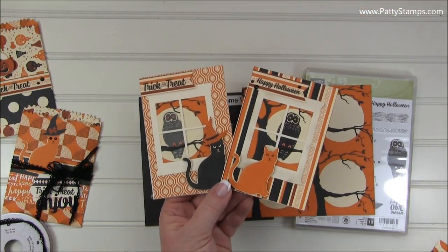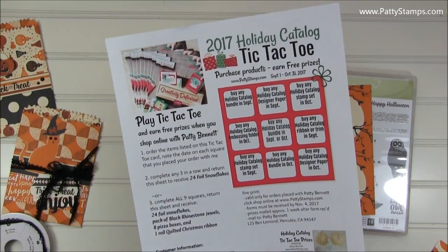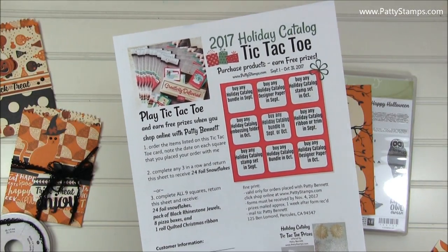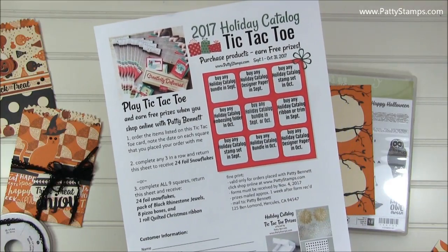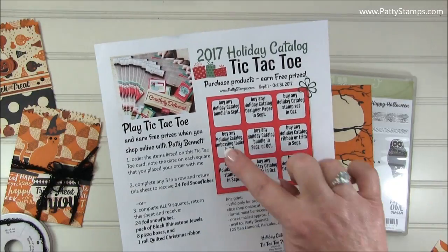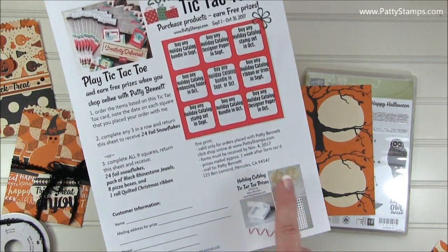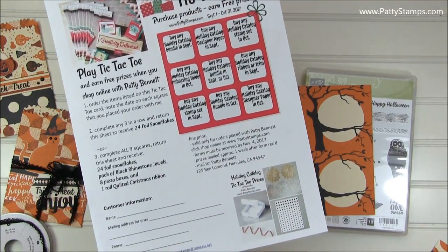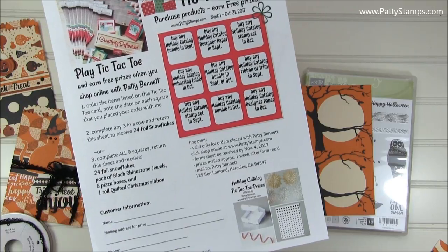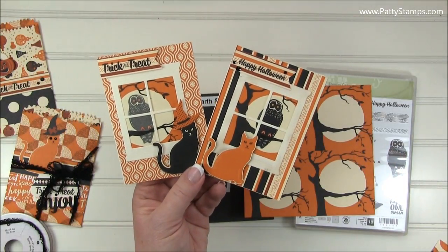Before I share the details of my next few projects, I do want to remind you — if you are viewing this in September or October 2017, be sure to hop over to pattystamps.com and download your holiday tic-tac-toe sheet. Because when you purchase specific products from me from the holiday catalog, you can earn lots of fun free prizes. And those black rhinestones and pizza boxes are two of the four prizes you can earn.